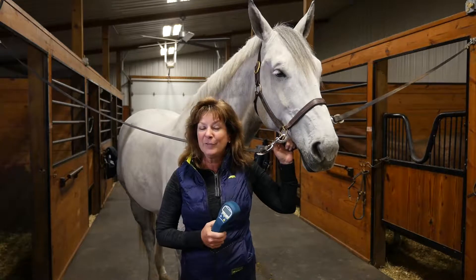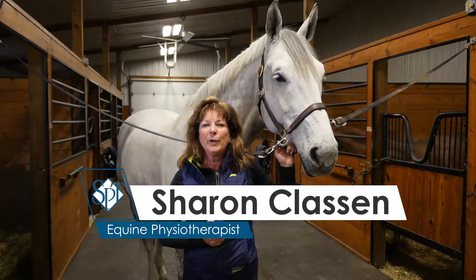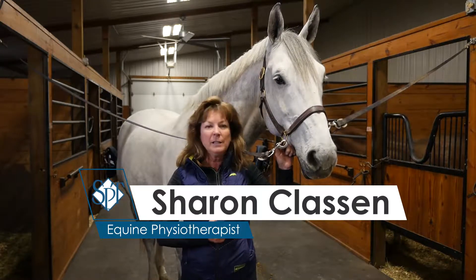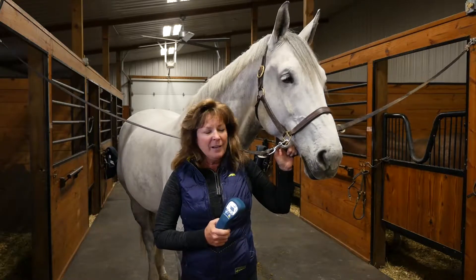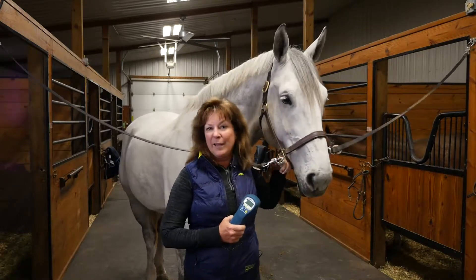Hi, my name is Sharon Klassen. I'm a physical therapist and I'm also certified in equine rehab. I've been a physical therapist for over 35 years and I've both worked at the Olympic and collegiate level with many great athletes in our country. My practice now is working with the equestrian and equine athletes.